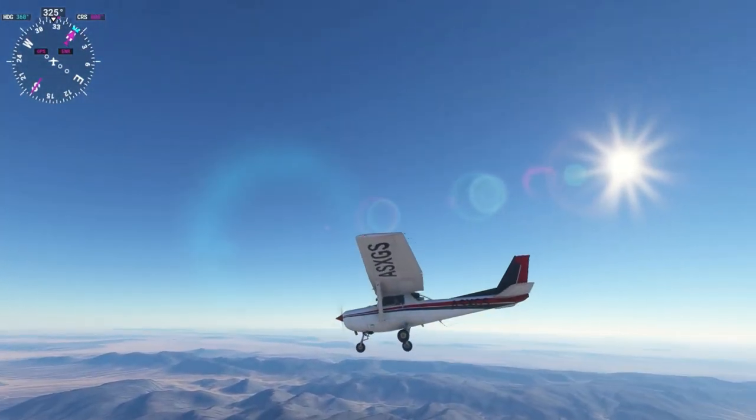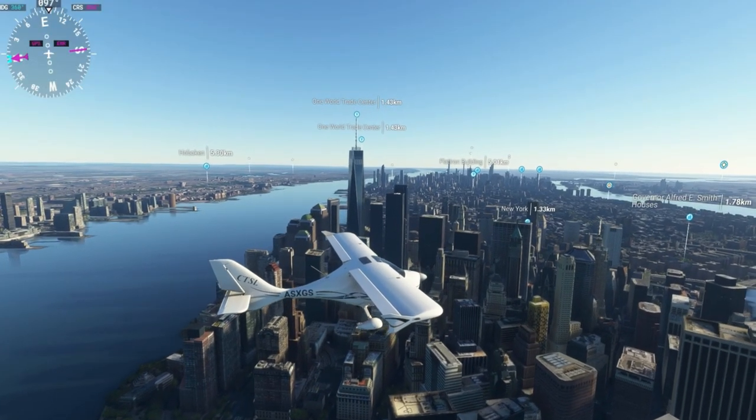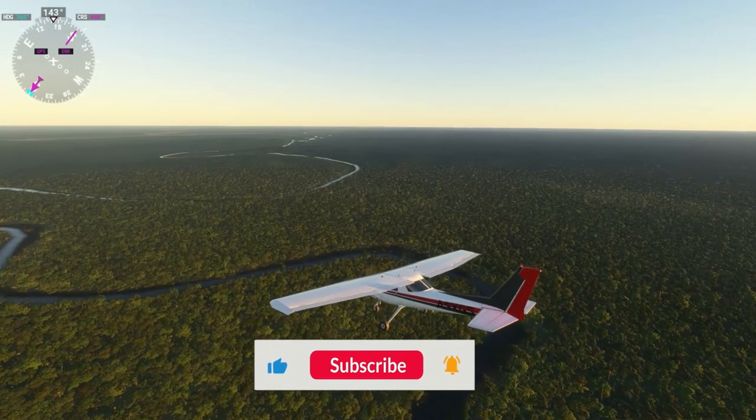Hello everyone, welcome to our brand new channel called Dunyad. In this channel, we will be exploring and touring some of the most interesting places from all over the world using Microsoft Flight Simulator. If you like what I'm doing, do like the video and subscribe to my channel.